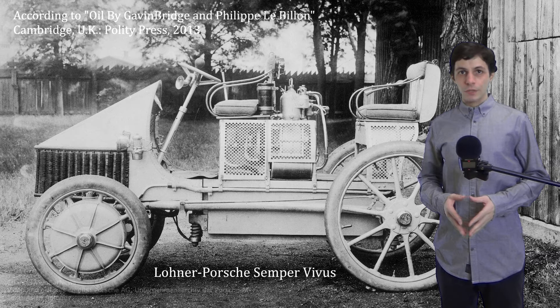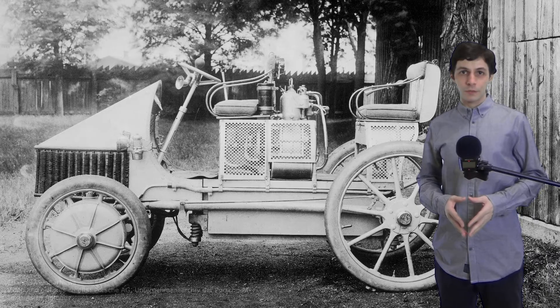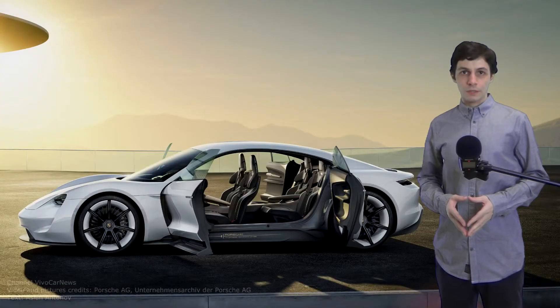At the beginning of the 20th century, almost 40% of American cars were pure electric and only 22% were powered by petrol engines. A similar tendency is seen throughout the range of contemporary concept cars. So let's go back to the future.